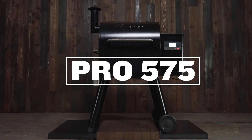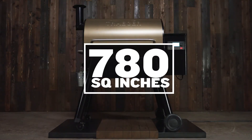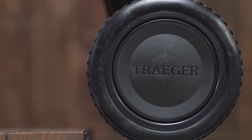The Pro 575 has 575 square inches of grilling area. The Pro 780 has 780 square inches of grilling area — the name of the grill tells you the cooking capacity. Only the 780 has rolling caster wheels to help you dominate any backyard terrain.